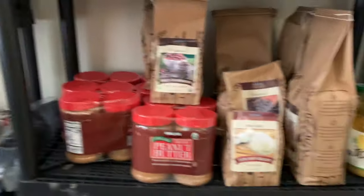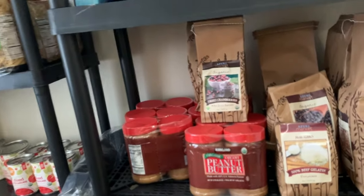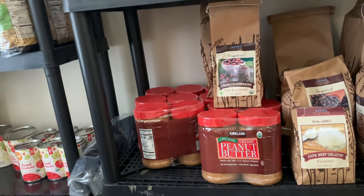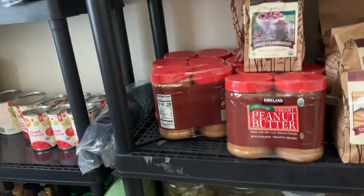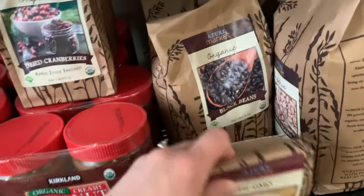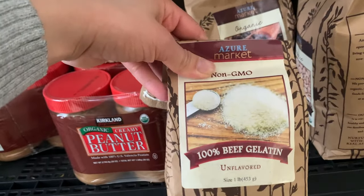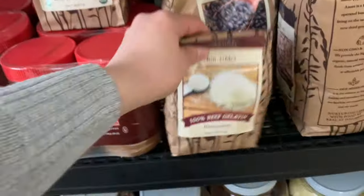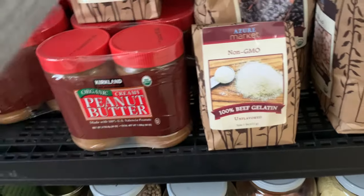Down here we have a lot of peanut butter. Costco peanut butter is cheaper than Azure — I would love to switch to Azure but it's just not a great deal for us. And then I have all our little bagged goods. We have beef gelatin — we make homemade jello with this. If you've never cooked with beef gelatin, it does not taste like beef. It's flavorless — it's just a thickener, like what you'd get in boxed jello from the store.